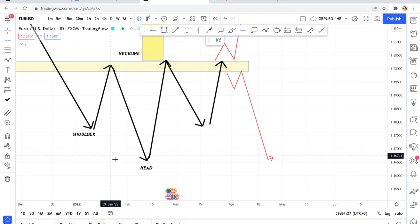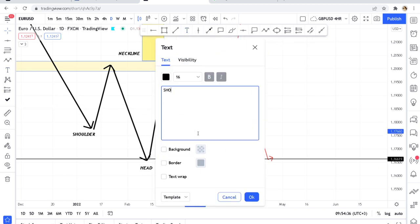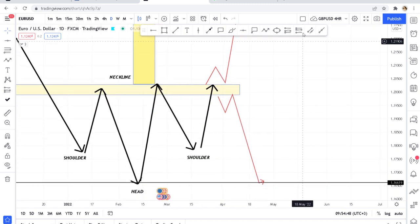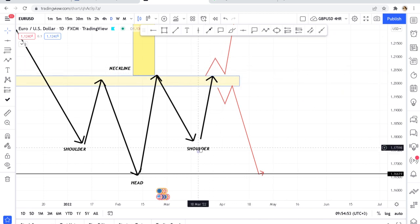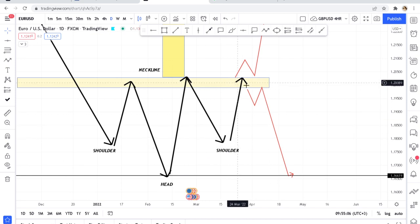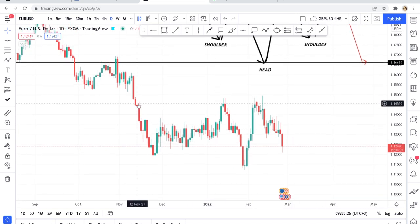If the buyers break the neckline, the market goes the distance of the head — measure from the neckline to the head and project that distance upward for your take profit target. If the buyers were not able to break the neckline you'll see the market come back down and retest the same place, going back to the measure of the head. So your first take profit when the second shoulder is forming is the neckline.